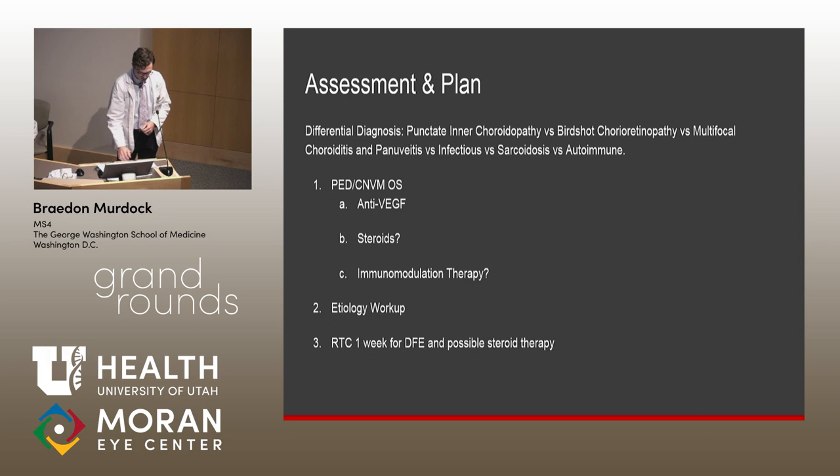The differential was broad given her worsening despite Bactrim. Posterior uveitides were heavily considered, especially given the absence of anterior or intermediate inflammation. Sarcoidosis and autoimmune causes were also considered. The primary concern on OCT was the PED and possible CNVM in the left eye, felt to be most likely secondary to inflammation. Other causes of CNVM — myopia in her age group, trauma, and macular degeneration — did not fit. We proceeded with anti-VEGF therapy; ILA was given in office.